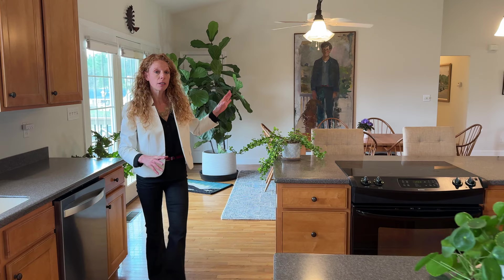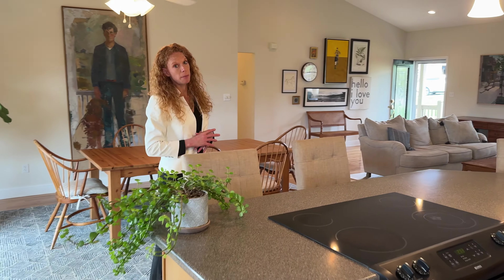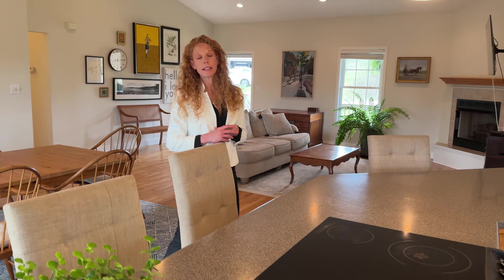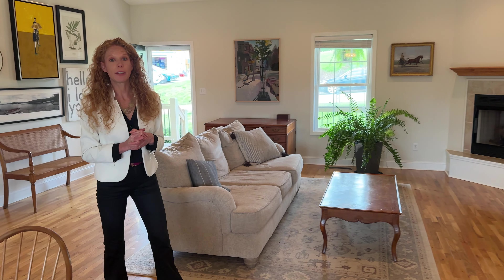As we walk across the large living room space here we're going to go into the main family bedroom area and you're going to be surprised at the size of the bedrooms in a home of this caliber — all on one level, making one-level living very easy.